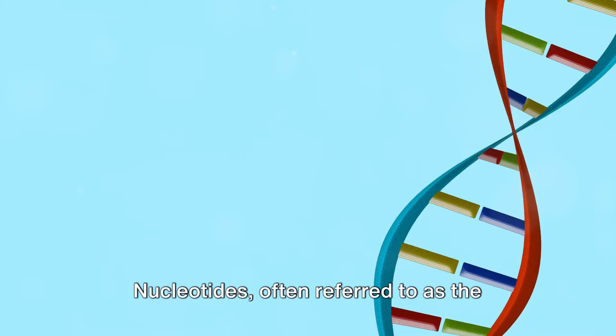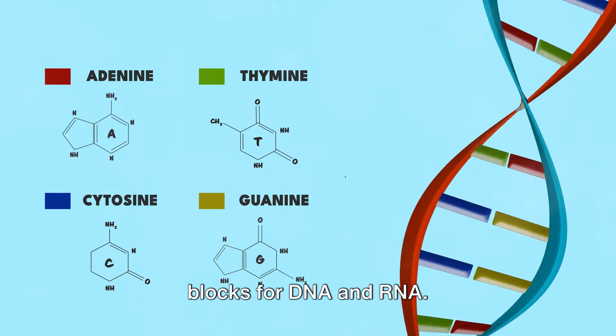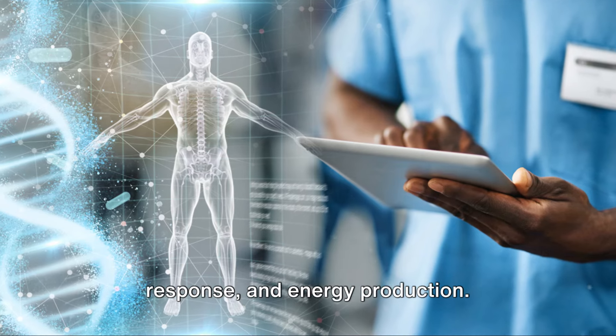Nucleotides, often referred to as the forgotten nutrition, are organic molecules that serve as the building blocks for DNA and RNA. They play a vital role in various bodily functions, including cell division, immune response,